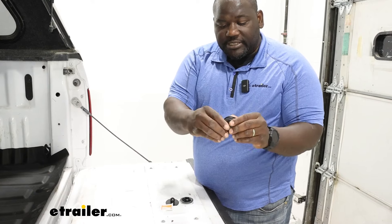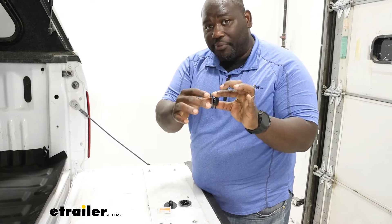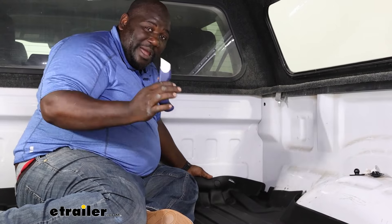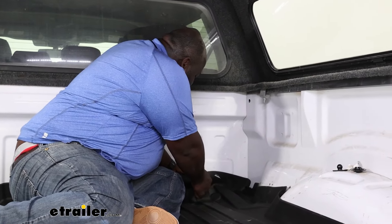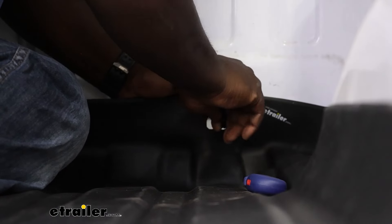WeatherTech actually has these suction cups underneath, and essentially what it does is it grips your bed and at the same time creates a channel for airflow and water to flow for when you get moisture underneath your liner, to keep it from pooling up. It also works at creating a little bit of distance for when you have to drop something heavy in the bed.